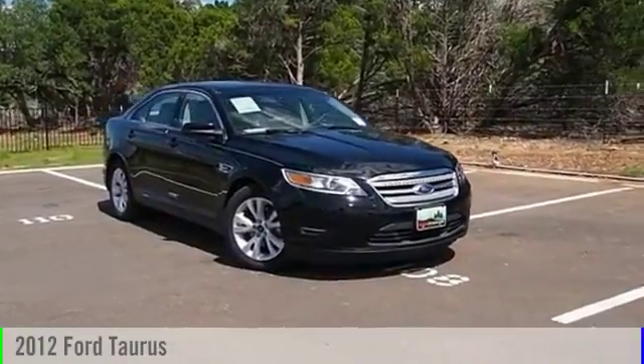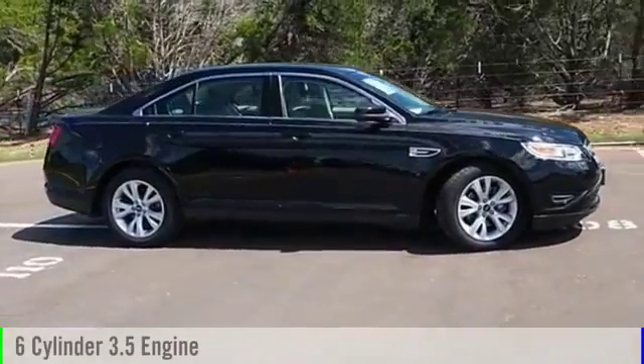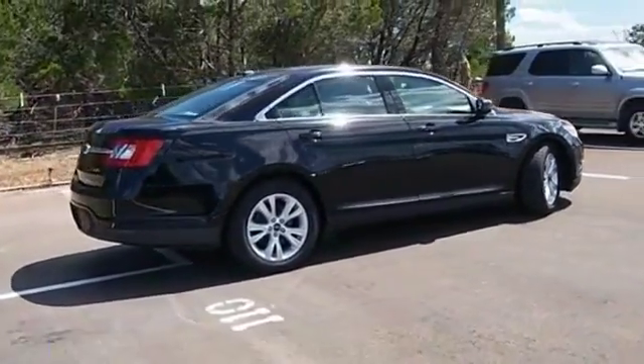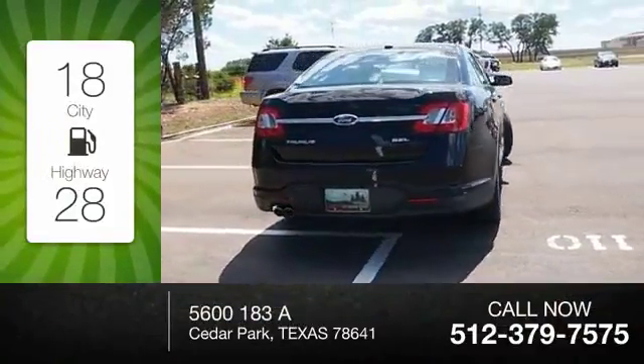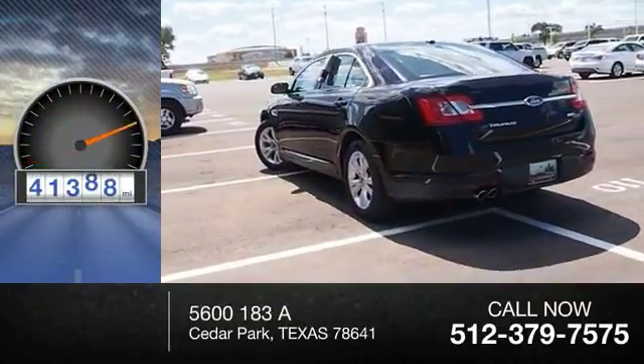2012 Taurus. This vehicle is powered by a front-wheel drive, six-cylinder, 3.5-liter engine, and comes with an automatic transmission. Great fuel efficiency saves you money by requiring fewer trips to the gas station. This vehicle has less than 45,000 miles.